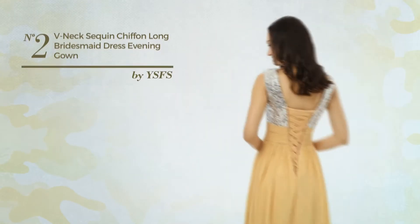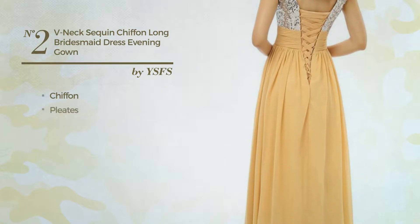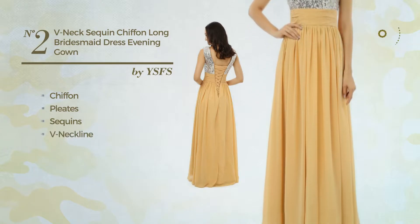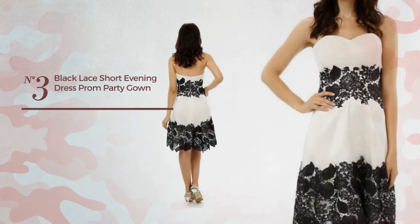Number 2: A bridesmaid full length gown, produced with chiffon, styled with pleats and accentuated with sequins. This gown includes a v-neckline, lace up front, and long hemline. Available only in this color.